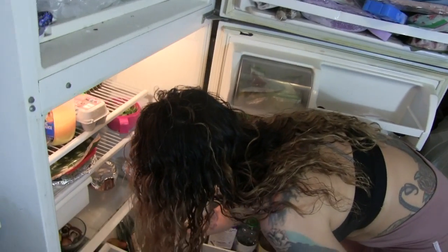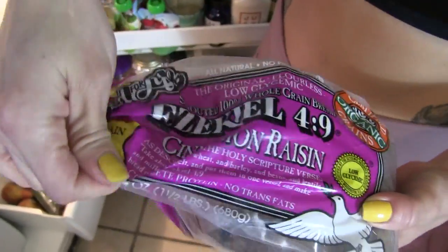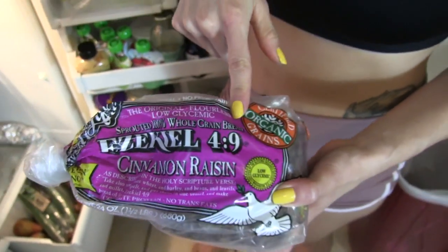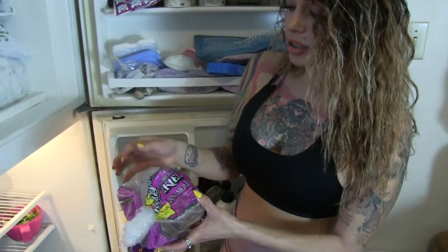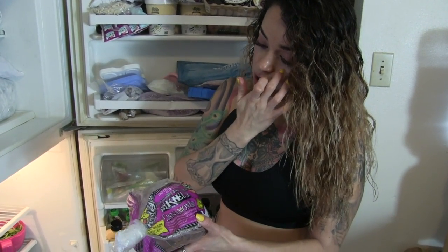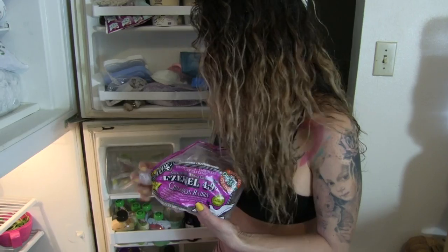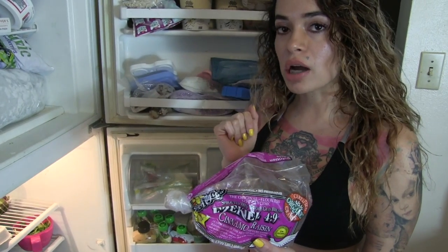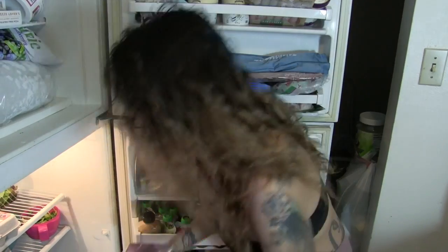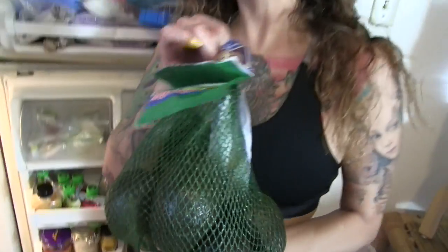Ezekiel bread is a new thing I'm getting into — it's sprouted wheat. It still contains wheat so if you're gluten intolerant you can't eat it, but because it's sprouted you're able to digest all the minerals in the bread. It has three to five grams of protein per slice and is low glycemic, so it doesn't spike your insulin like traditional bread. You can buy it at your natural grocery store in the freezer aisle — all sprouted wheat products are in the freezer aisle. They also have sprouted tortillas.